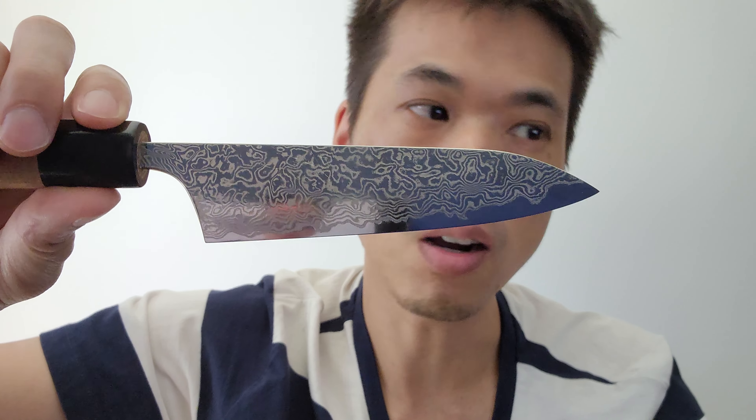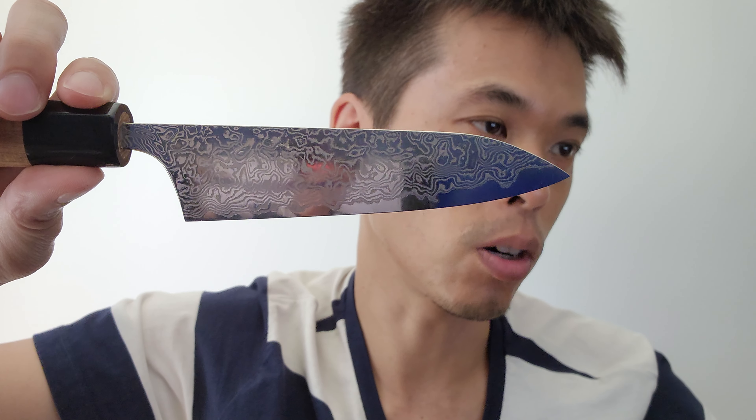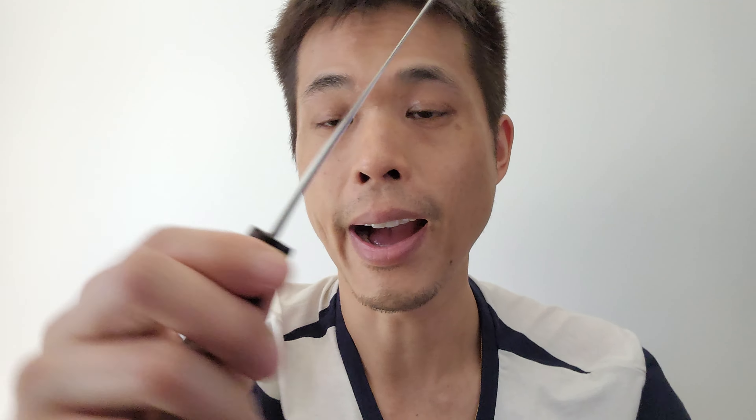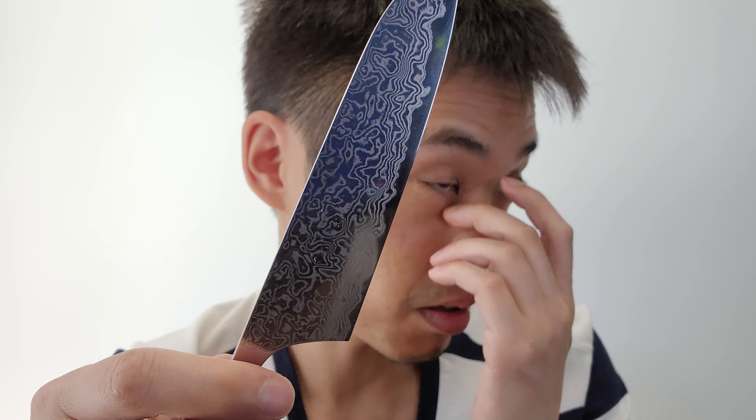The Rockwell hardness is 63–64, steel is SLD semi-stainless — it says rust-prone. I have one of these and it's never rusted, but of course I don't soak it in water. After I use it I clean it and hang it to dry. So it hasn't rusted yet — it's pretty good.